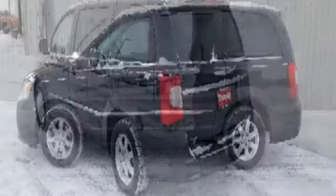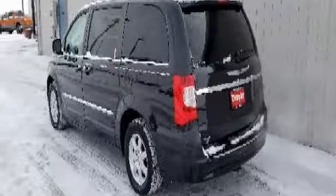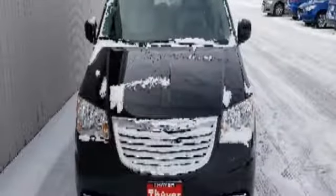Automatic transmission, aluminum wheels, gas pressurized shocks, and a V6 engine.